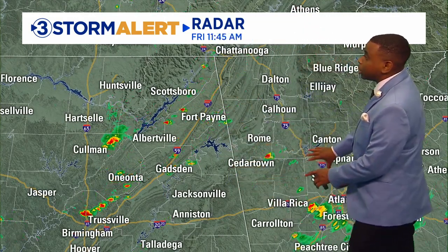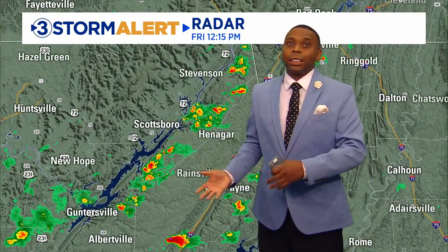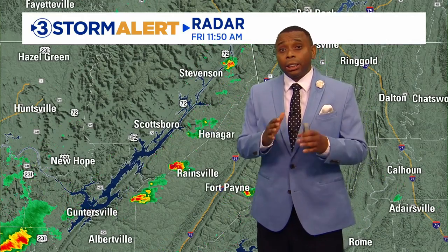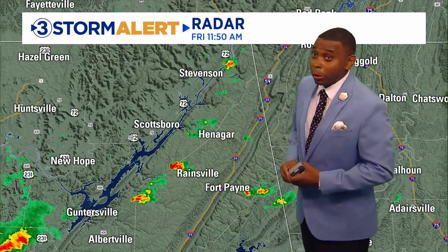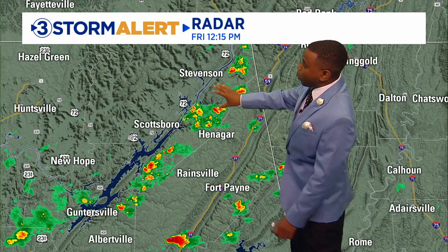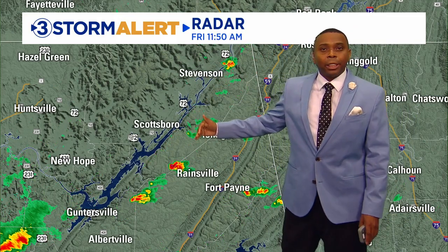Most of the activity we're going to watch this afternoon is going to come from the south and west. As you head down towards Birmingham all the way through northeast Alabama, we're seeing more activity filling in. Same thing over northwest Georgia — notice the motion drifting off towards the north and northwest. Here's a closer look at some of these downpours showing up over portions of Jackson and DeKalb counties. You can see between Stevenson and Henniger, we've got some heavier downpours.